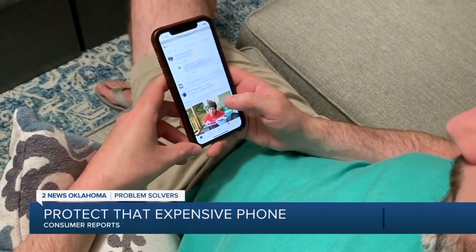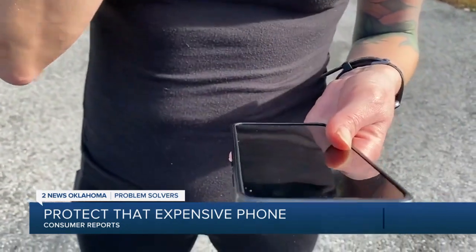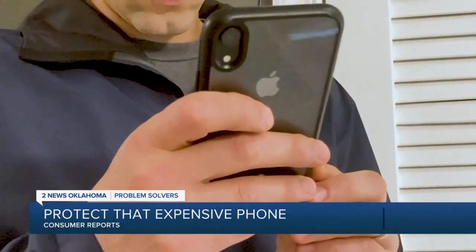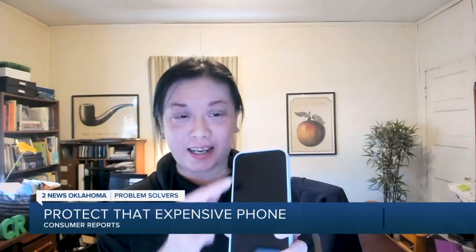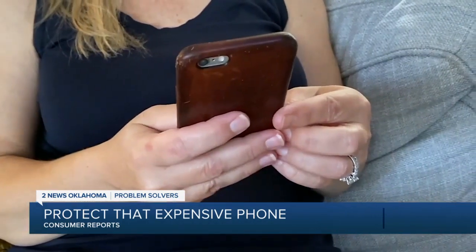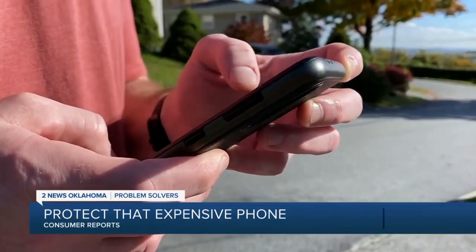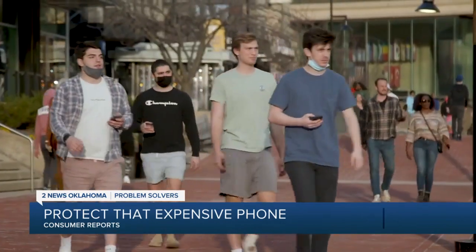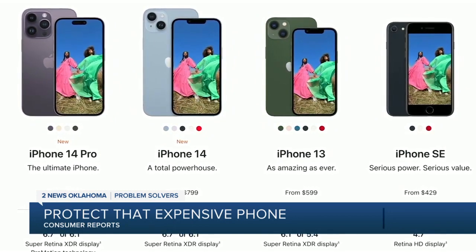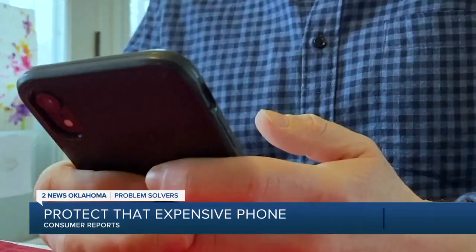A phone case should be a no-brainer. The phone itself looks pretty good, but you can drop it multiple times a day. Consumer Reports says you can get a good case for under 30 dollars — just make sure it has these features: a raised edge around the front to protect the screen, a raised edge around the camera housing in the back, and a tight-fitting design with padding on the edges. You want that tight fit to keep the case in place should you drop your phone. Because phone makers often change their designs slightly, you'll likely need a new case every time you get a new phone.